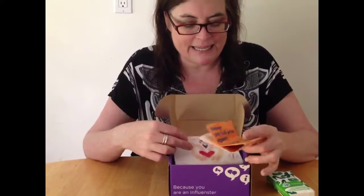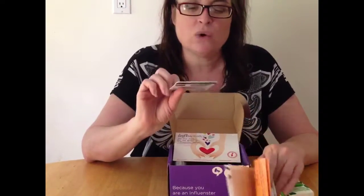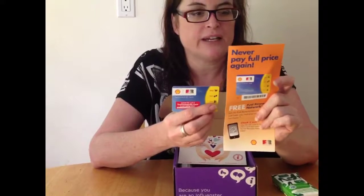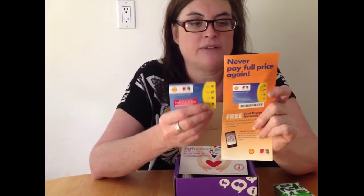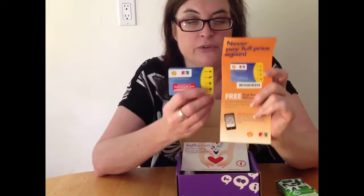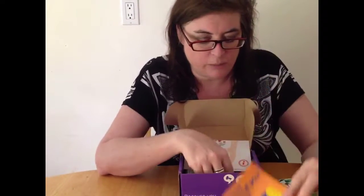The next thing in the box is a Shell loyalty card — the Fuel Rewards. The more you use it, the more you save. Once you sign up, your second purchase you save five cents a gallon, which is kind of cool. And you can also save at other places too, so you can sign up on Shell.